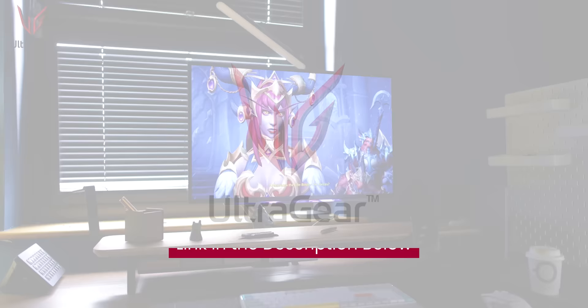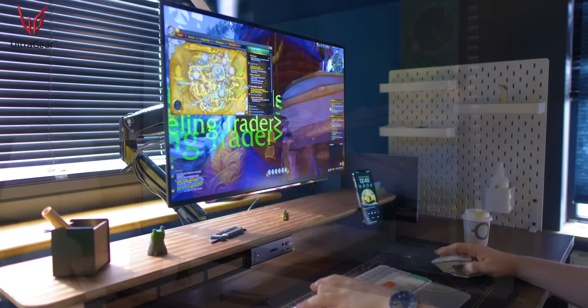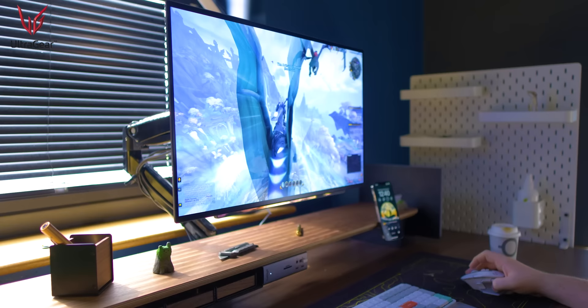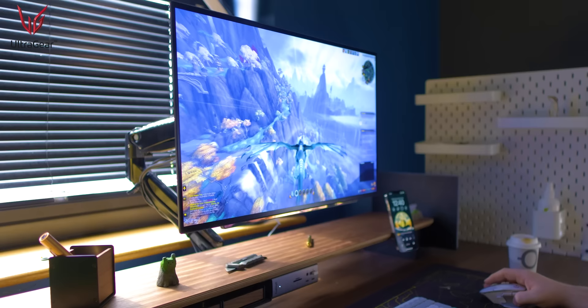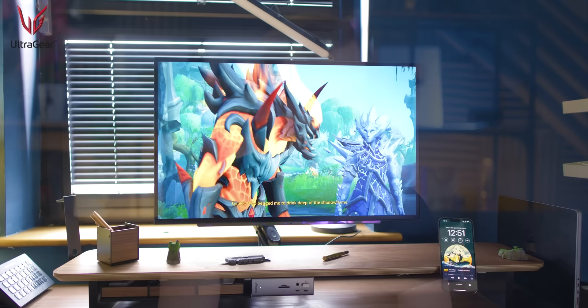LG, today's sponsor, has leveled up my setup with their utterly god-tier monitor, the UltraGear OLED 27-inch, 1440p, 240Hz monitor. 27-inch, perfect size, OLED, 240Hz — this is an absolutely incredible monitor. I've never used one quite like this. Between the deep, inky blacks provided by that OLED panel, the color accuracy, and the 240Hz refresh rate, it truly feels like a portal into another reality, and it really is just that smooth.